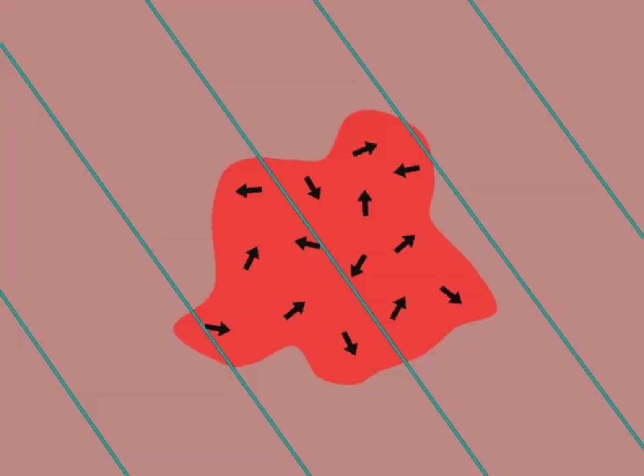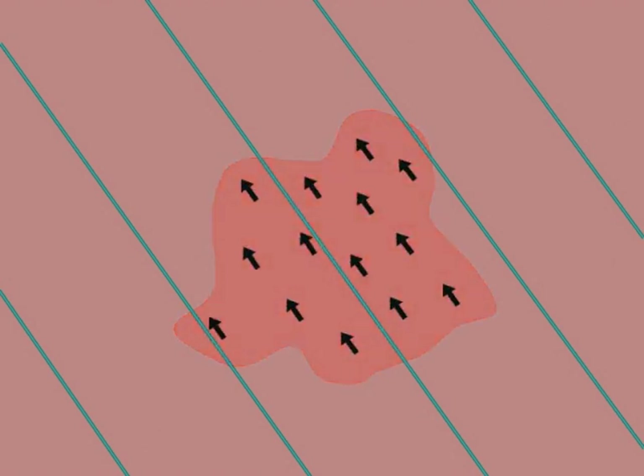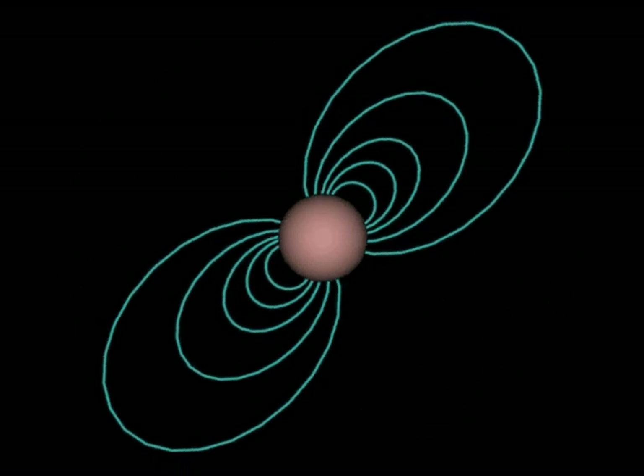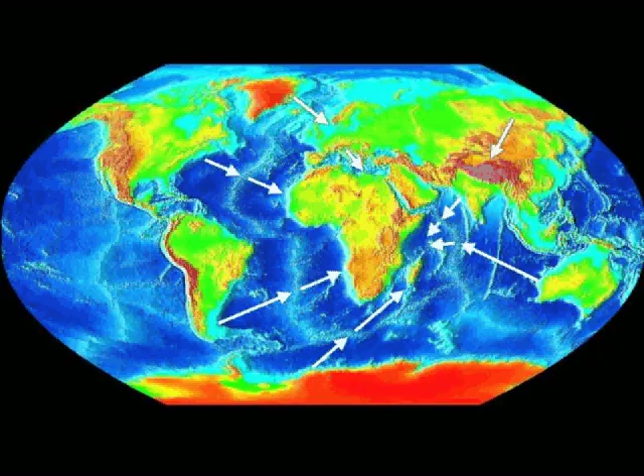As molten rock hardens, it records the surrounding magnetic field orientation, and this paleomagnetism has been used to estimate where land masses were in the past. But Earth's magnetic field may well have reeled about for an extended period of time after a giant meteorite impact, and would not be much use as a frame of reference. More reliably, we can reconstruct the protocontinent by using mid-ocean ridges and other geologic clues.